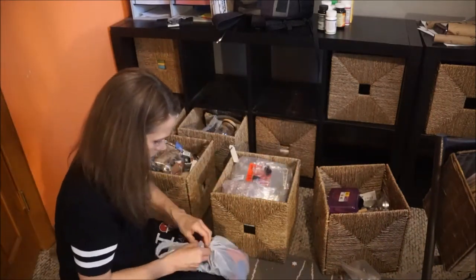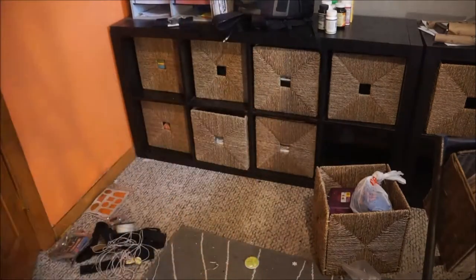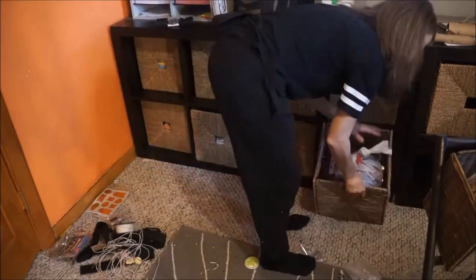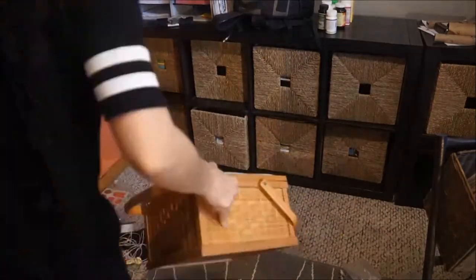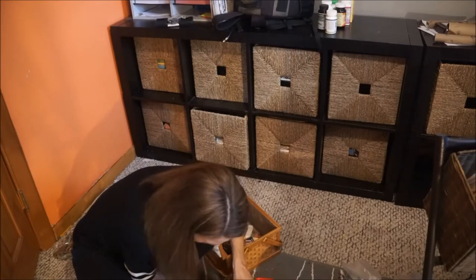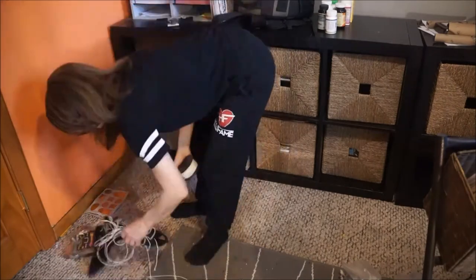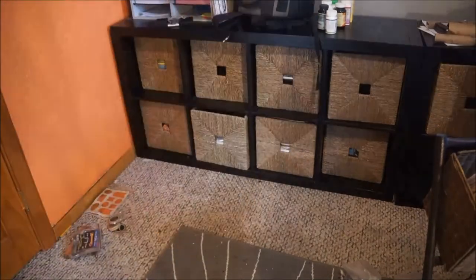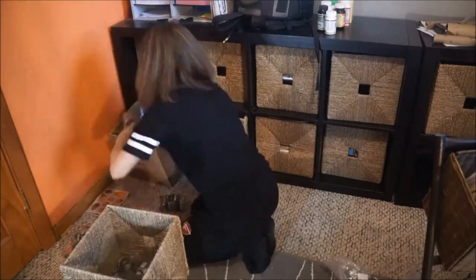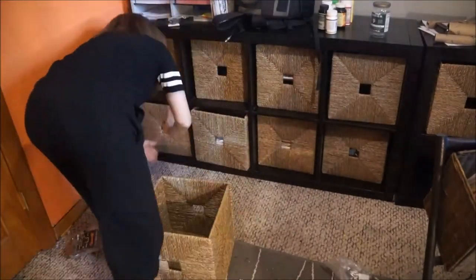I definitely had to move back and forth between each area because things were spilling over. That was my biggest struggle — I had things that didn't belong in particular areas, making it hard to know what I had. I ended up buying excessive amounts of stuff, so I had a lot of doubles and triples. This declutter will actually help save money because now I have a clear picture of exactly what I own.